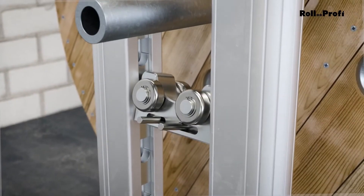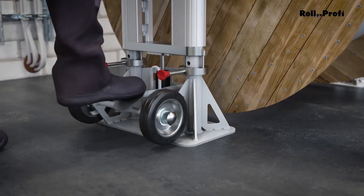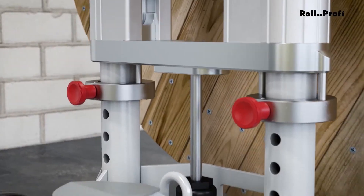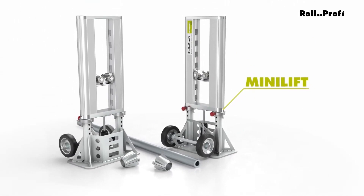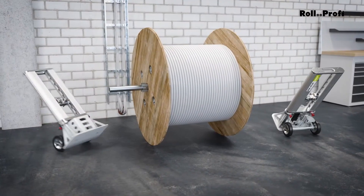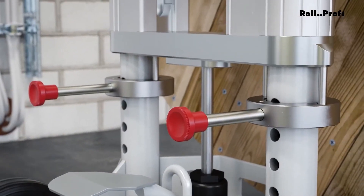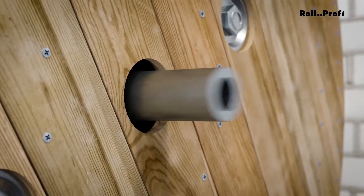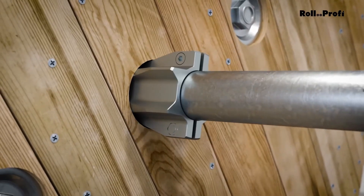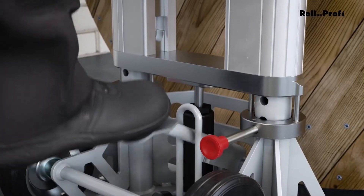However, the MiniLift comes at a price — around $3,800, which could be a significant investment for some teams. But if you regularly need to handle large, heavy cable drums, it could be a worthwhile tool to improve efficiency and reduce labor costs. In short, the RollProfi MiniLift is a simple and effective solution for lifting and moving heavy cable drums without complex setups. While the cost might be high, the time and effort it saves can make a big difference on a construction site.